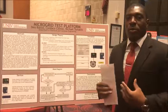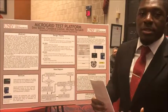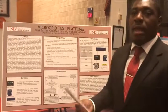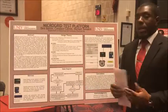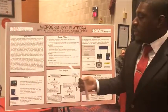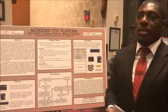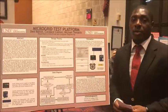For our project, we designed a platform that aims to manipulate the voltage and frequency of the diesel generator, allowing it to operate outside of its parameters. By allowing users to temporarily circumvent these imposed limitations, our platform serves as a valuable tool in the research and development of microgrids.